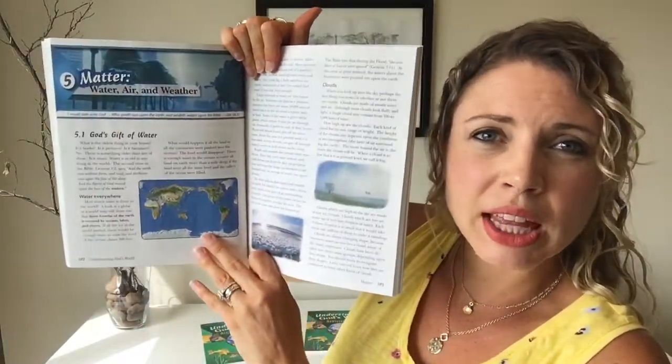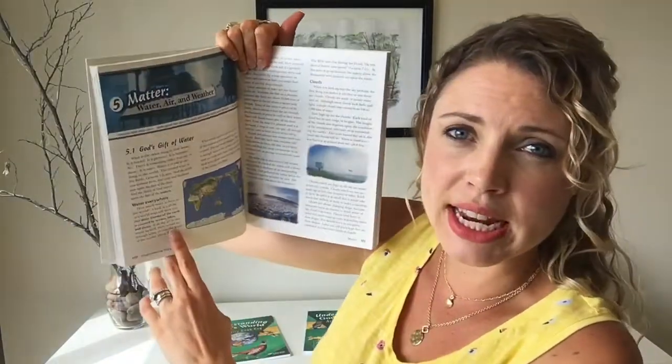They are really nicely done. I like the fact that there are nice pictures throughout them and it's a nice amount of information. Typically we would read a couple pages in a day, and this is something that I want my kids to do completely independently, which kind of helps guide what book I pick.